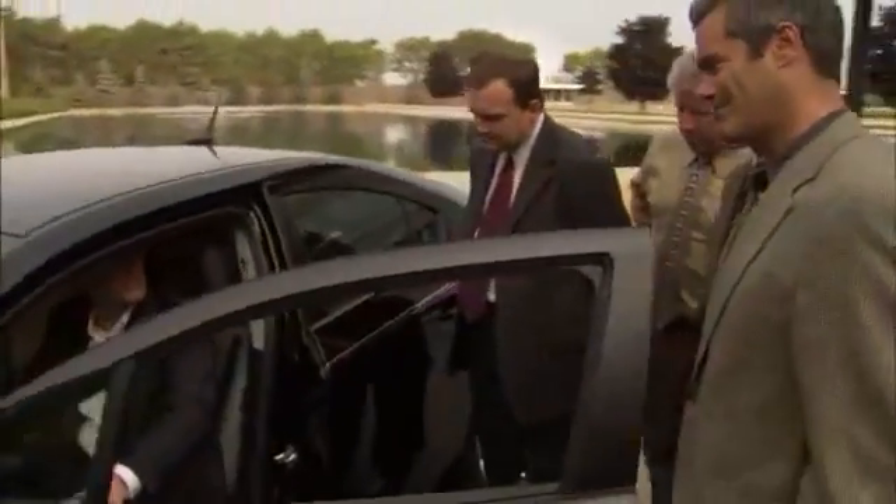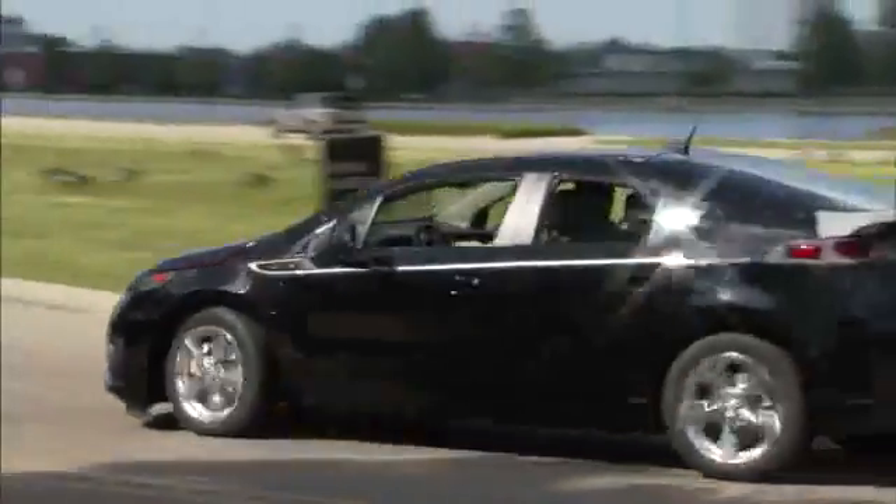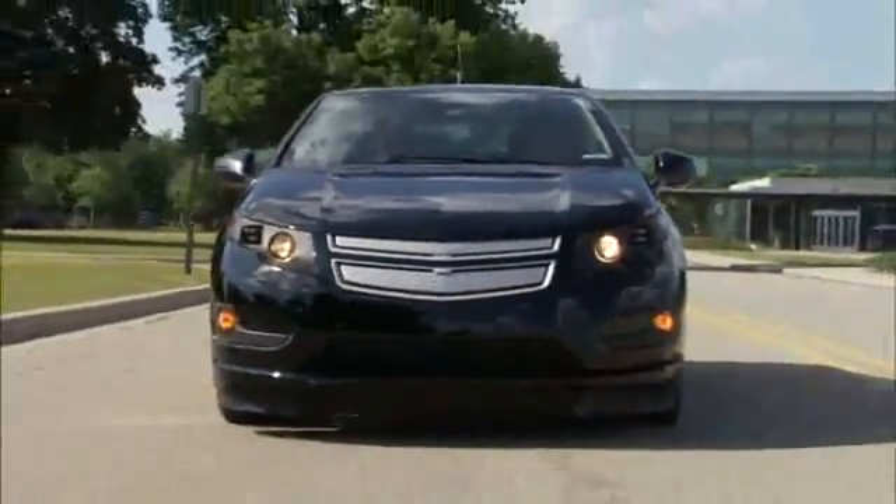This is the first time we actually get to see the car together. For a couple of years, we see the car as a clay model, as a styling mock-up. But really, this is the first time we see actual parts — the actual parts that we've designed — come together and integrate as an automobile.